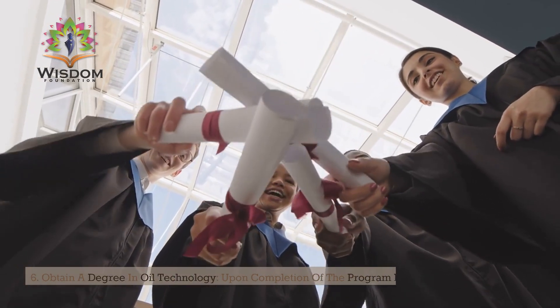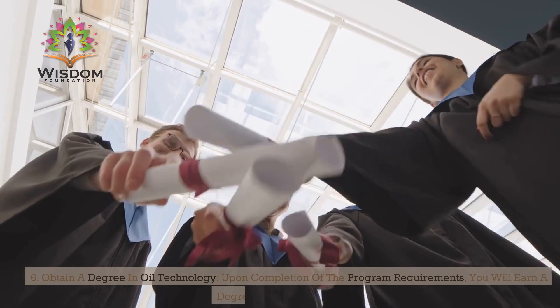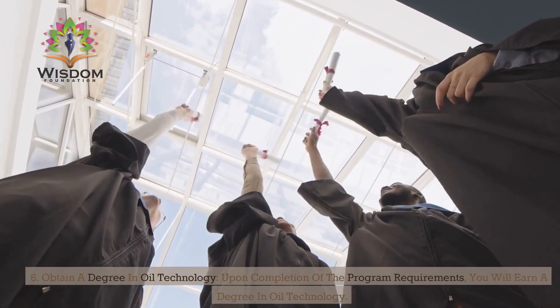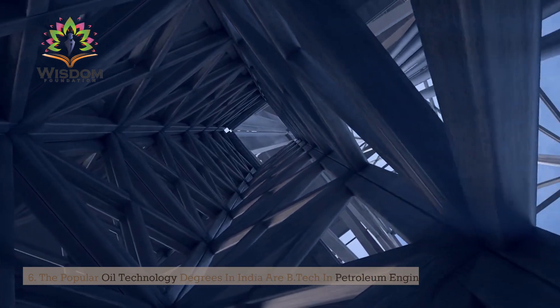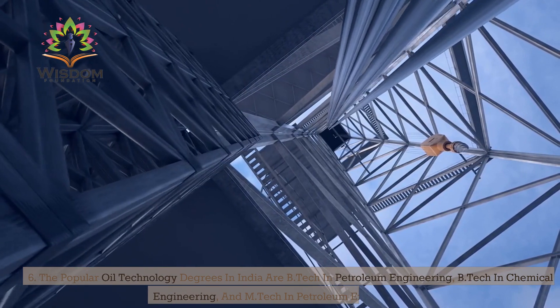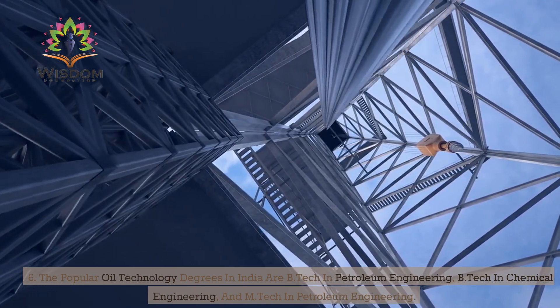Step 6: Obtain a degree in oil technology. Upon completion of the program requirements, you will earn a degree in oil technology. The popular oil technology degrees in India are B.Tech in Petroleum Engineering, B.Tech in Chemical Engineering, and M.Tech in Petroleum Engineering.